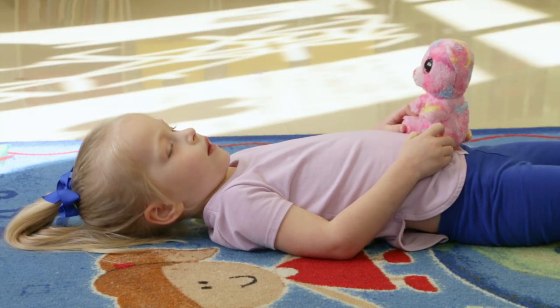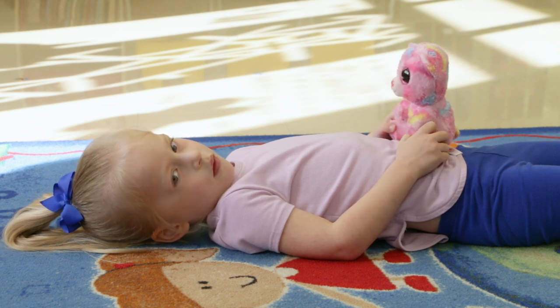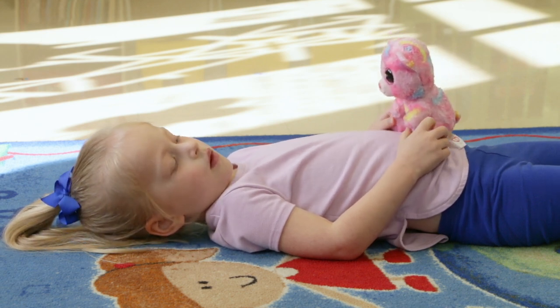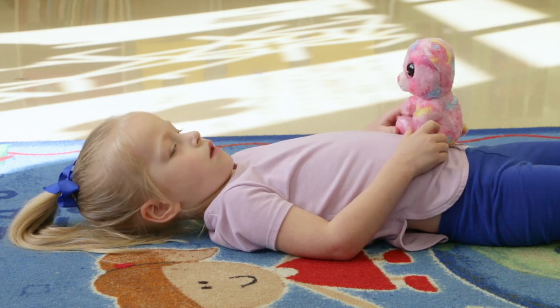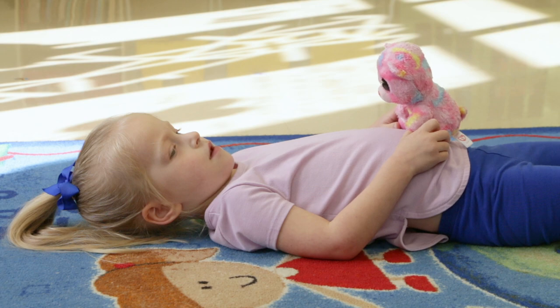Use your arms to represent your breath, lifting them up as you breathe in and slowly lowering them down as you breathe out. In and up, out and down. It's also fun to have a stuffed animal friend join the deep belly breathing practice and ride your belly up and down as you take deep breaths in and out — up and down, in and out.